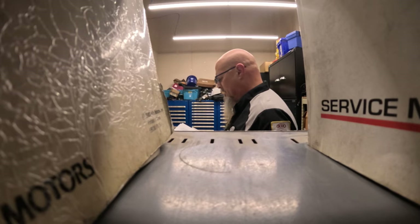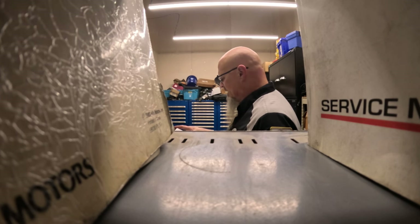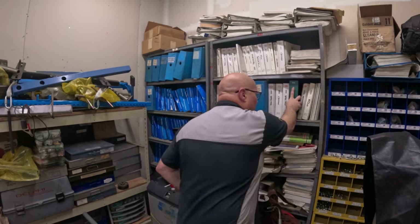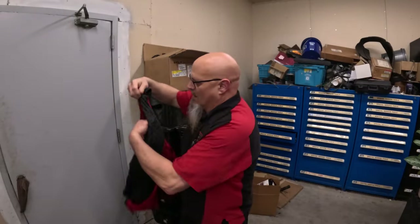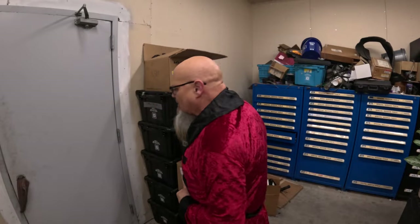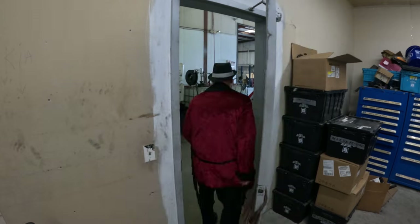Did you know that Kia has a recall that will replace the engine in your vehicle? For free. I gotta go. If they're handing out free engines for Kias and I need an engine for my Kia, then I'm going — because you never know, they might not last. But wait, that's not how it works.